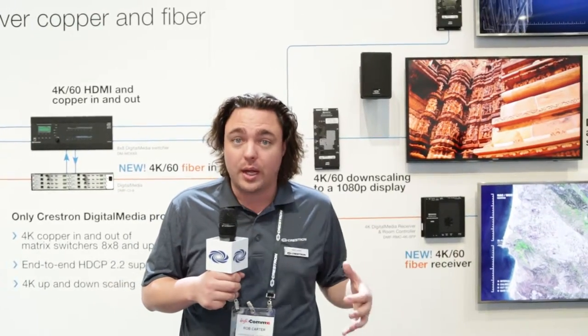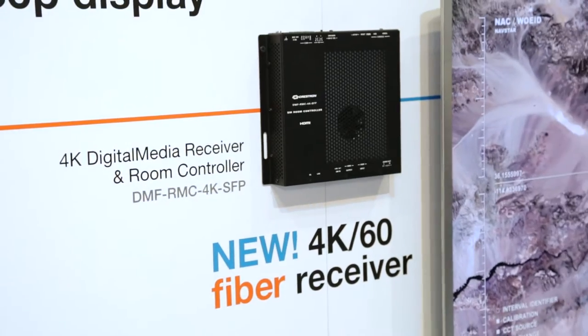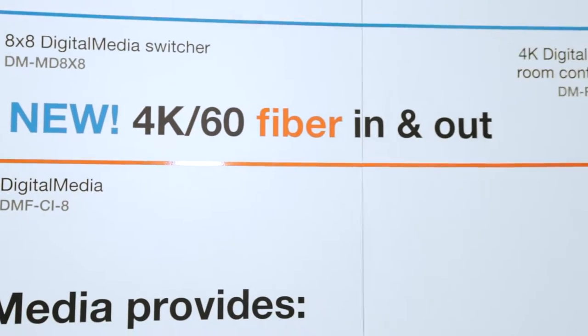Well, it turns out if the source outputs in HDCP2, every device in the signal path has to support HDCP2. That includes all your fiber transmitters and receivers, which we have covered for you completely with our new solution.